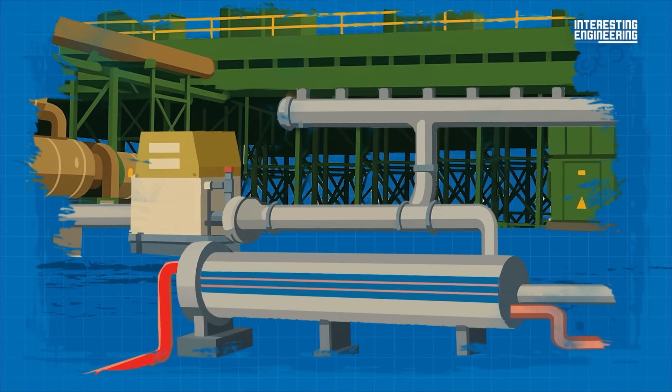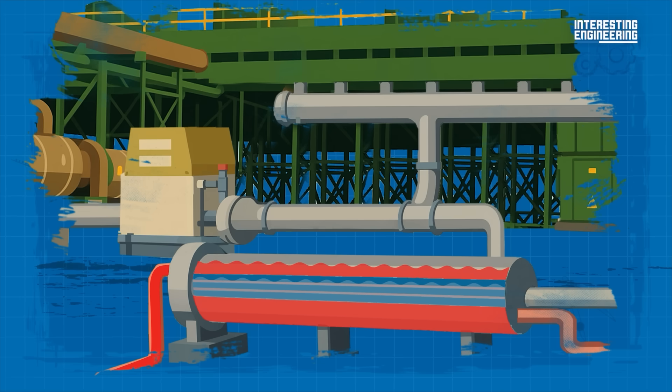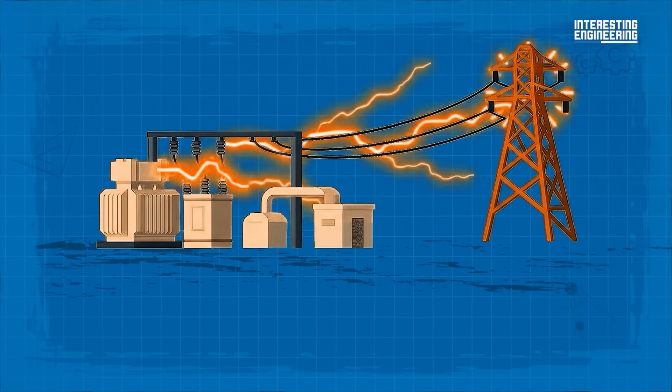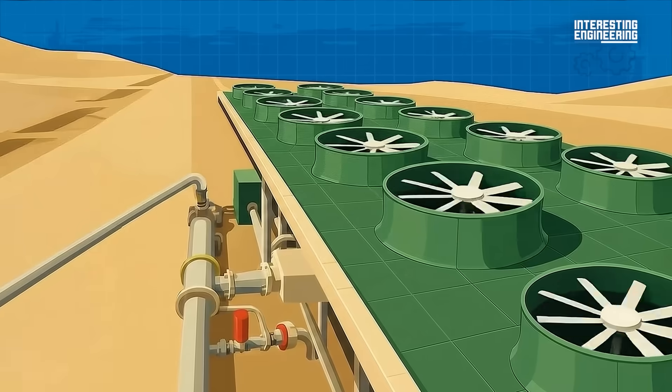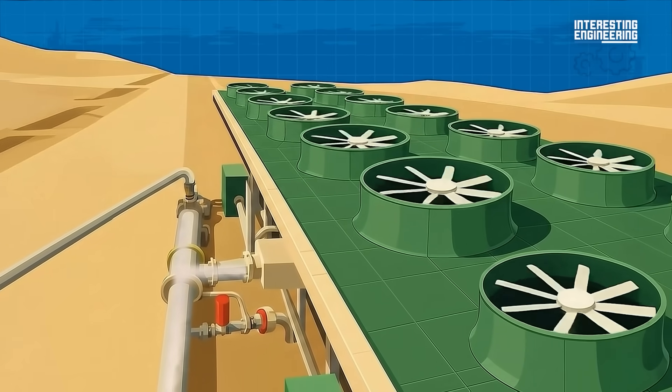The vaporizer is filled with motive fluid — any fluid with a lower boiling point than water. Pipes filled with geothermal fluid run through the vaporizer, transferring heat into the motive fluid, causing it to evaporate. The motive fluid vapor is then directed to the turbines, producing rotational shaft power, which is transformed by the generator into electricity. The electricity travels into transformers and is then supplied to the national grid. The motive fluid vapor, having done its job, gets sent through a recuperator and into condensers, where it turns back into a liquid.